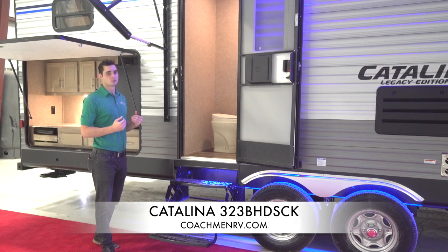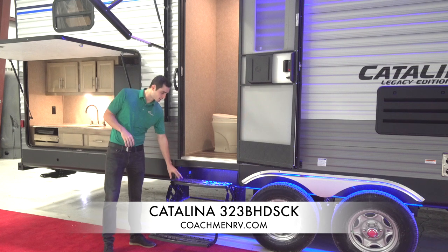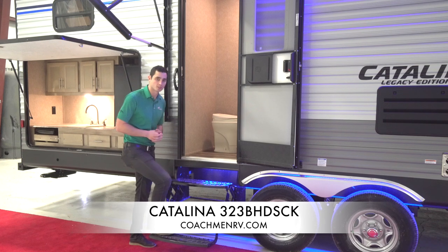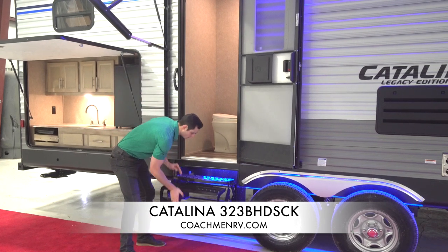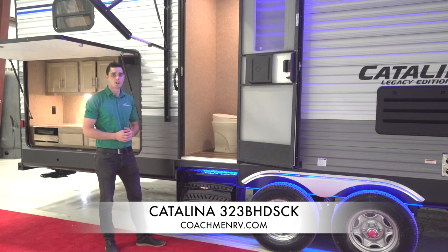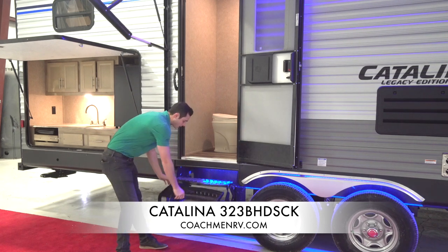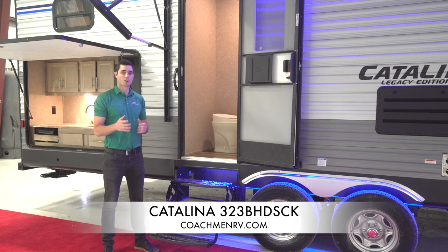Now that we're back at the second end of the trailer on this double-entry 323 BHDS, I want to show you the stairs that come standard on all of our products if you don't option up to the solid step stairs. They are bolted to the chassis, not into the wood, so you're not going to have any problems stepping up — very solid. They easily fold up for transport and pull out just as efficiently.